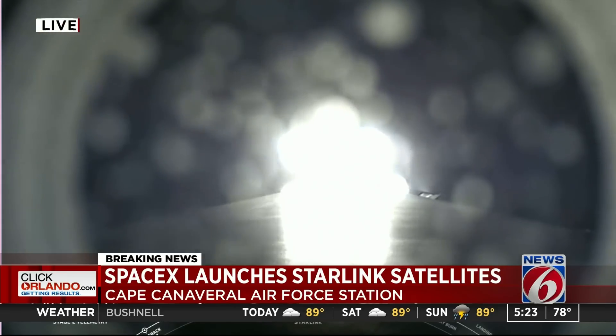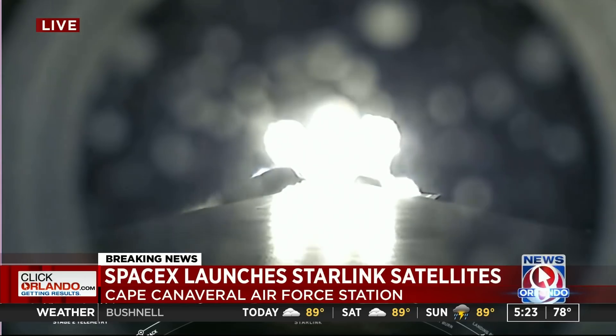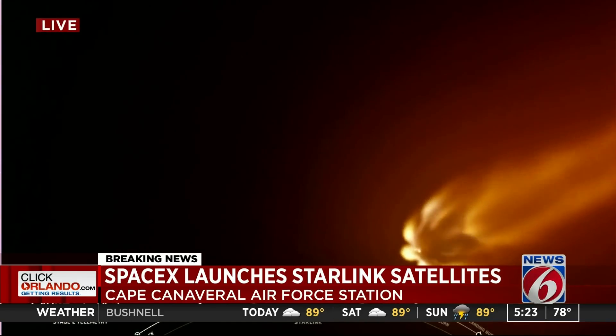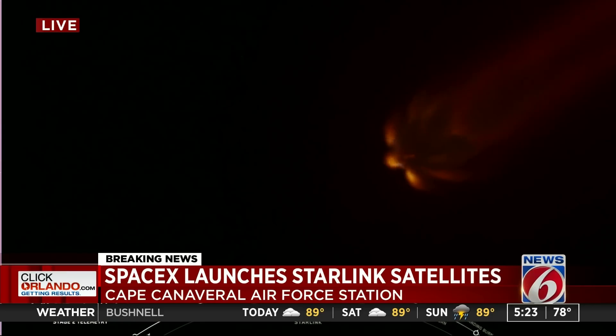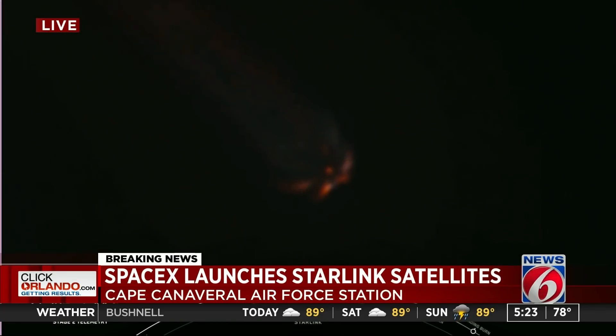Main engine cutoff, or MECO, is when all nine of the Merlin 1D engines shut off and slow the vehicle down in preparation for stage separation, where the first stage separates from the second stage — first stage making its way back to Earth and second stage taking our satellites to their targeted orbit. Finally, SES-1 is second engine start, with that engine lighting up and taking those satellites to orbit. Vehicle is following a nominal trajectory.